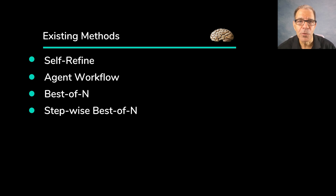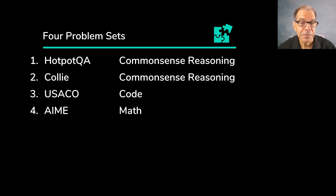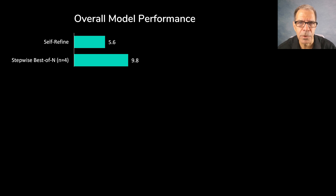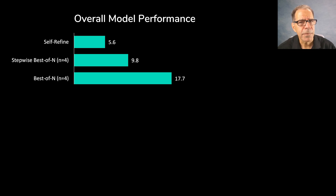Now let's compare the overall performance of each of those methods on these four problem sets, starting with the lowest performing method and building up from there. First, self-refine, which got 5.6 — pretty low, due in large part to zero points on Kali and on coding. Next, stepwise best of N where N equals 4, which also doesn't perform well on Kali and got zero points on coding. What happens with this method is that on complex questions, it generates numerous intermediate steps and then loses track of the original question. Next up, best of N where N equals 4 — that's interesting and a bit counterintuitive.